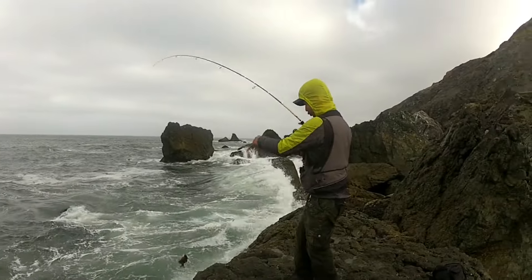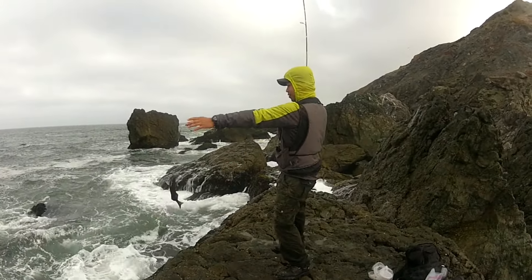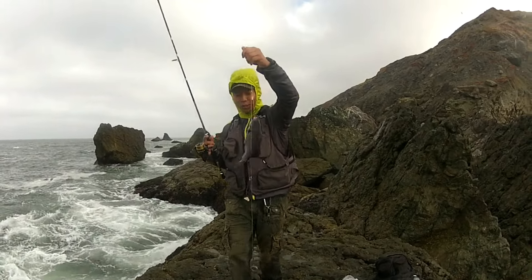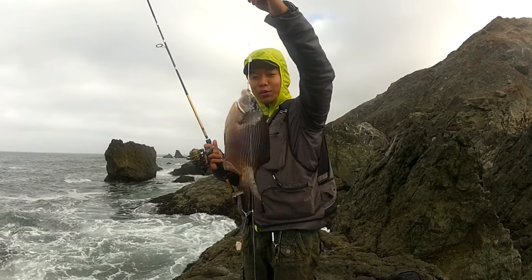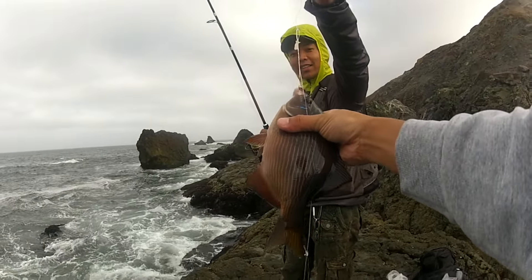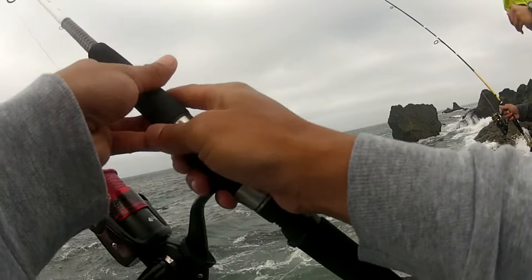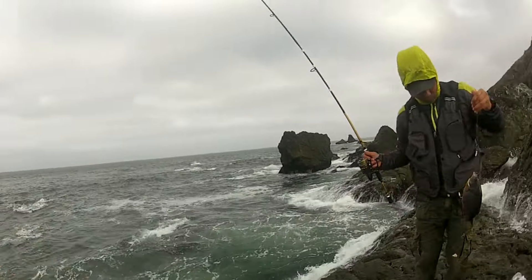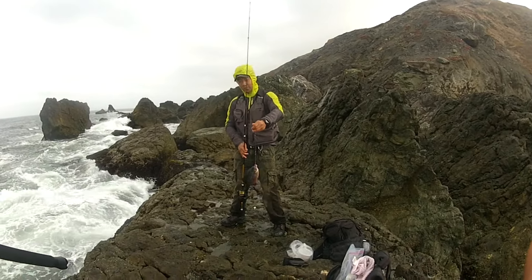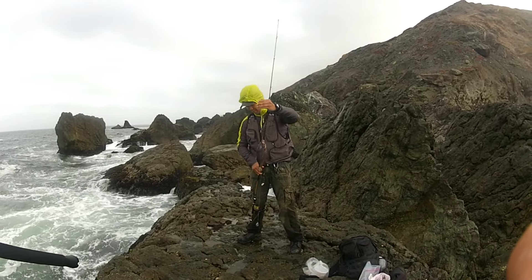Hell yeah, we got one! Is there a size limit on those? No size limit — that is the striped sea perch. Wow, they are beautiful — they've got the blue lines! Damn, that's pretty. That's what we're going for; they're just right there on the rock. Another one — awesome, we're on the board!